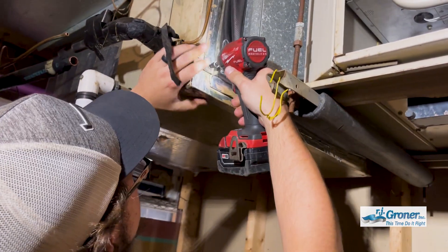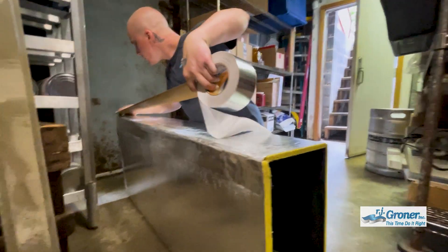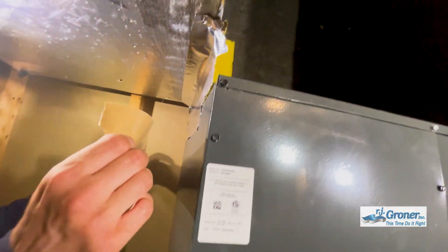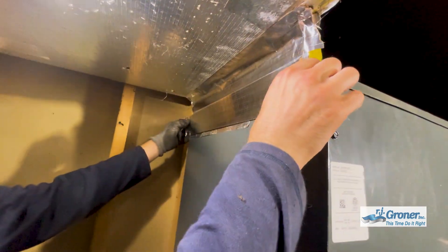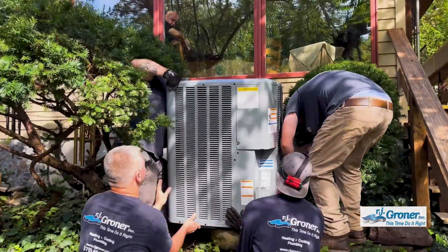Work begins with the removal of the old furnaces and HVAC units. Once they are out, prep work begins for the new units. All new supports and air handling structures are built and installed. Then the new units are brought in and set into place.